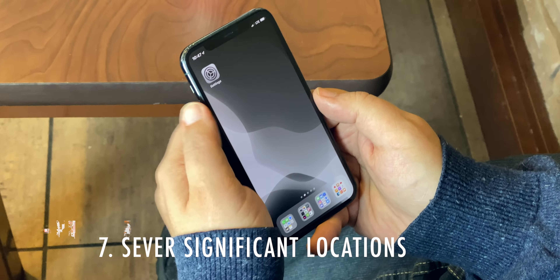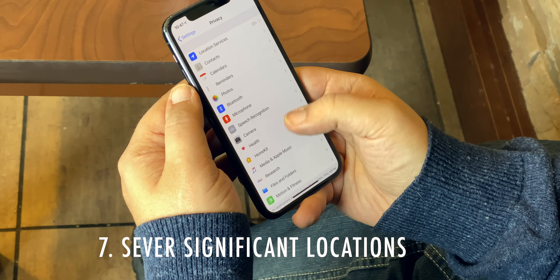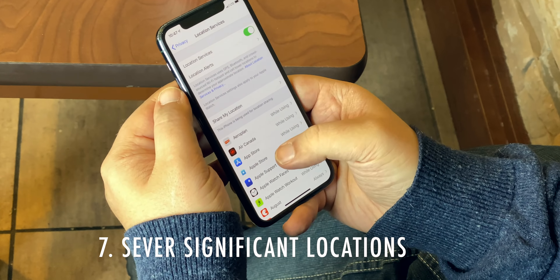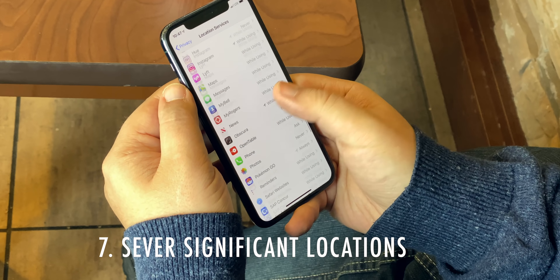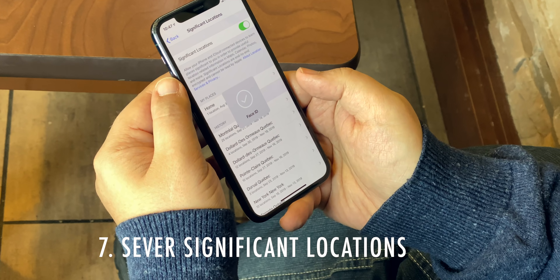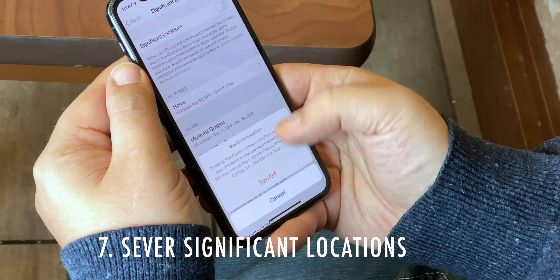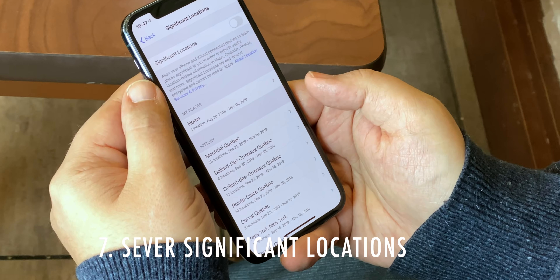When your iPhone tells you to leave now for home or work to make it on time, it's because it's learned where and when you typically go over time. It's end-to-end encrypted and Apple can't read it. But if you hate even the idea of it and are willing to give up the convenience, go to Settings, Privacy, Location Services, System Services, Significant Locations, and just shut it down.